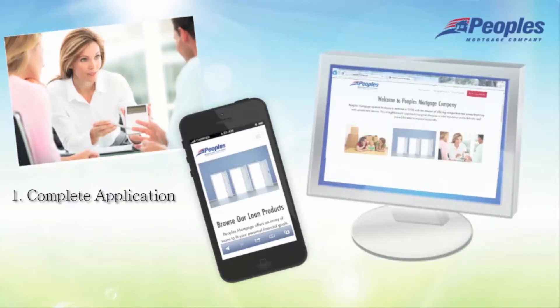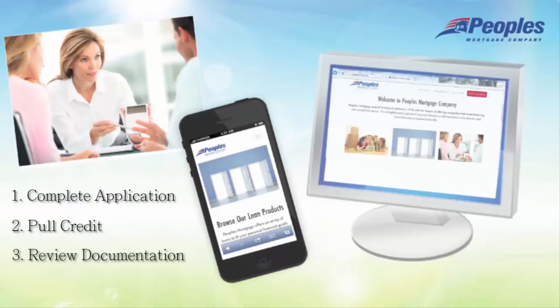Once complete, your loan officer and processing team will pull your credit, review your application along with your Big Five documents, and let you know if any other documentation is needed.